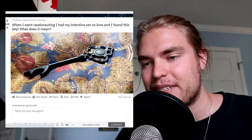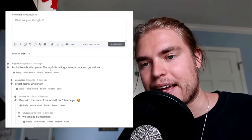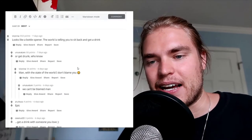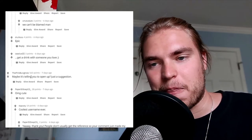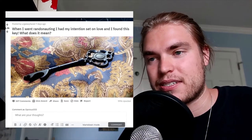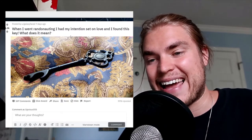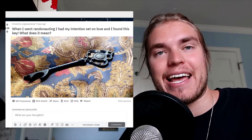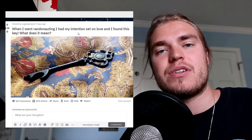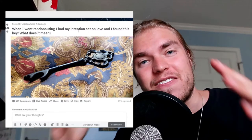When they went Randonauting they set their intention for love and they found this key. One comment says it looks like a bottle opener — the world is telling you to sit back and get a drink. Another interpretation I really like: maybe it's telling you to open up. It could mean open yourself up more, or just relax, pop open a drink, and let the universe take care of everything.